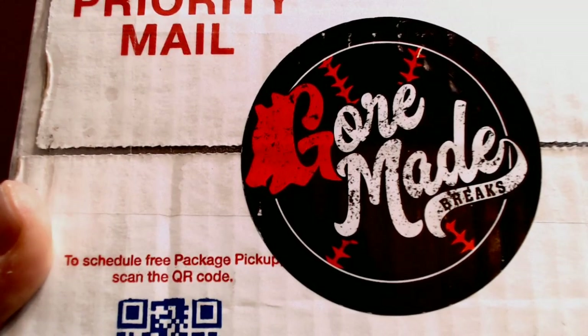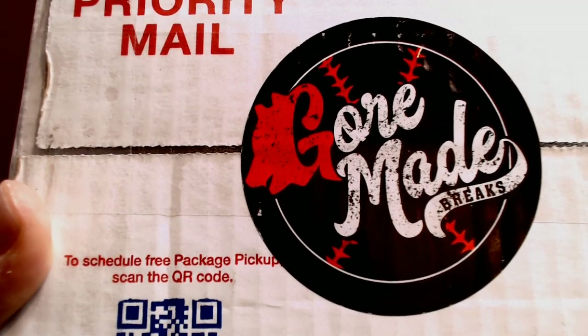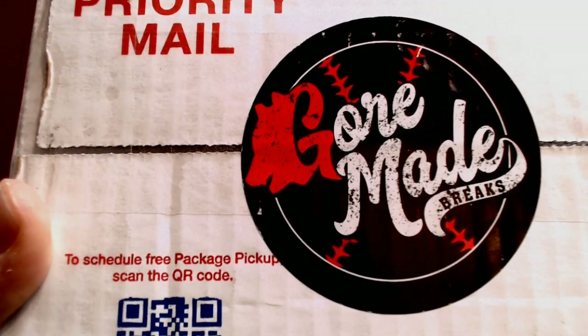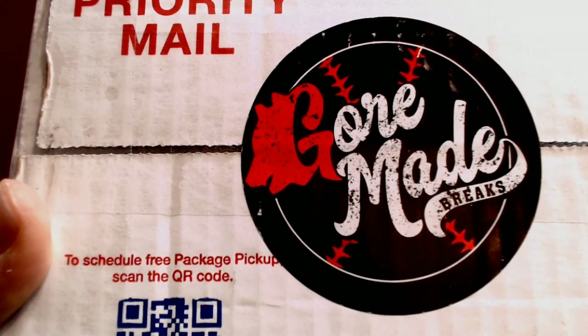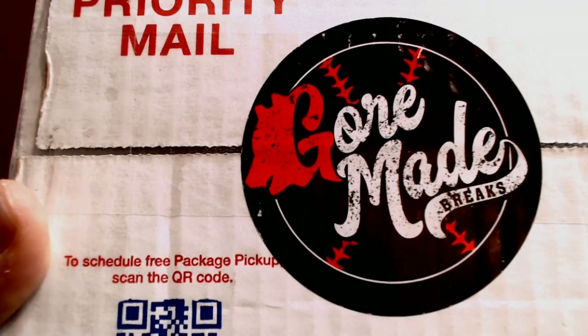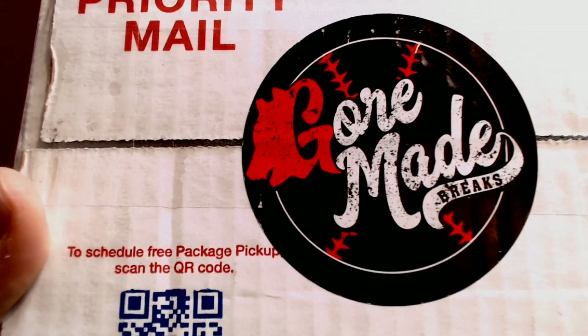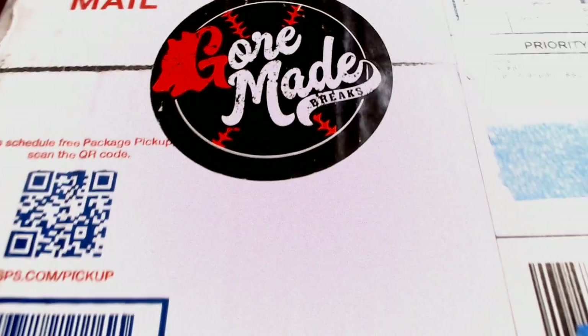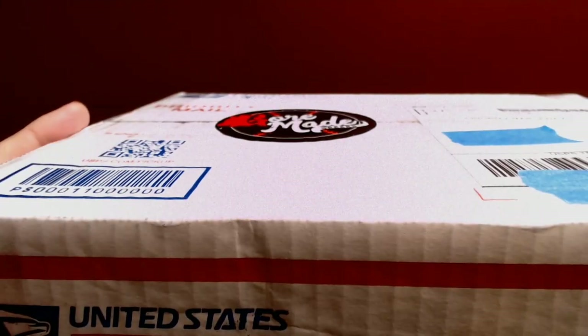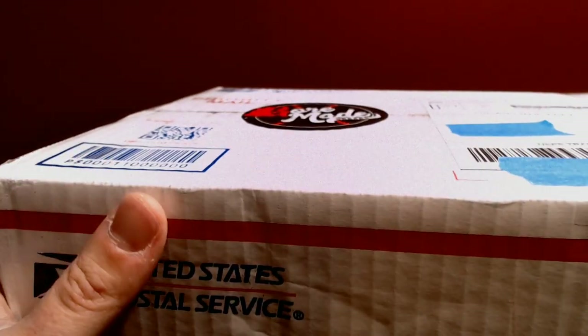I've been doing this every month that I've gotten a Gourmade Breaks Patreon package. This is the January package, the first one of the new year. This month was the first time he implemented his new shipping procedure — charging your actual shipping cost once it's packaged and ready to go.